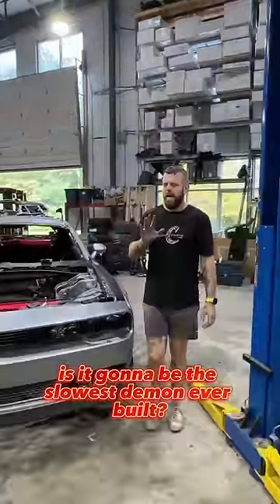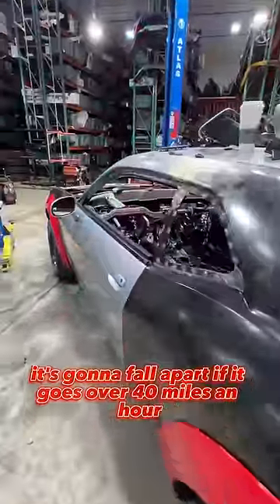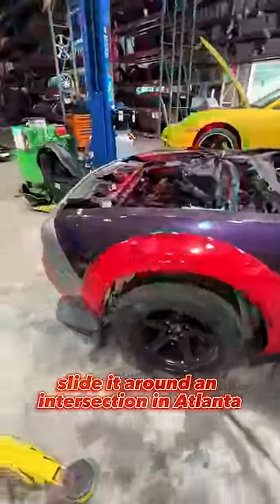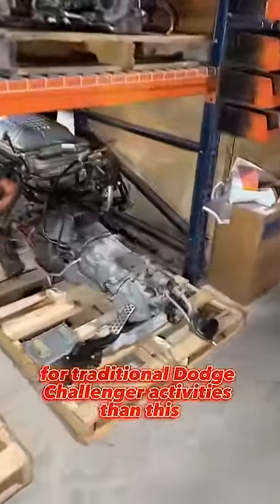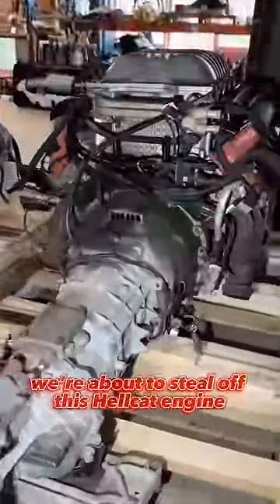Is it going to be the slowest Demon ever built? Definitely. But look at this thing — it's going to fall apart if it goes over 40 miles an hour anyway, so we might as well just go slide it around an intersection in Atlanta. And what better transmission to use for traditional Dodge Challenger activities than this TR6060 we're about to steal off this Hellcat engine.